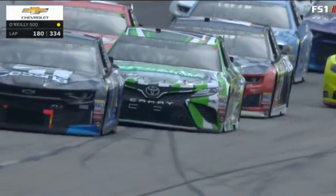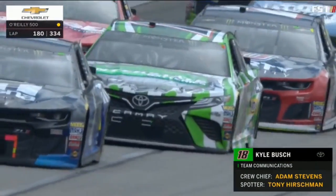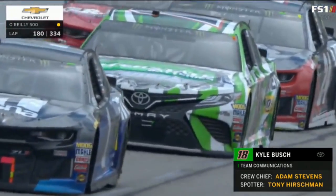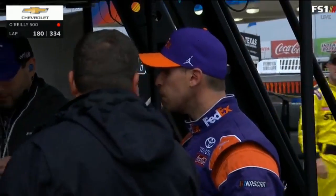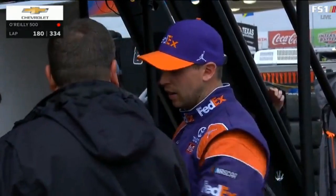I heard some audio from Kyle Busch and his team: 'The 9 is done. Lots of laps left. We're better than all those jokers out front. We'll get it back.' Kyle Busch is not real happy with the 9 of Chase Elliott, feeling like that maybe got him loose. Hamlin's already out of his car — it's got a lot of damage.